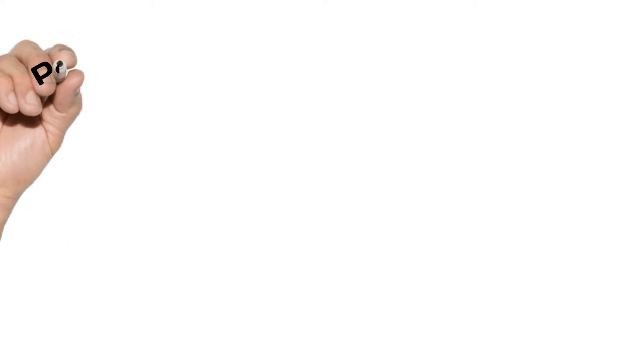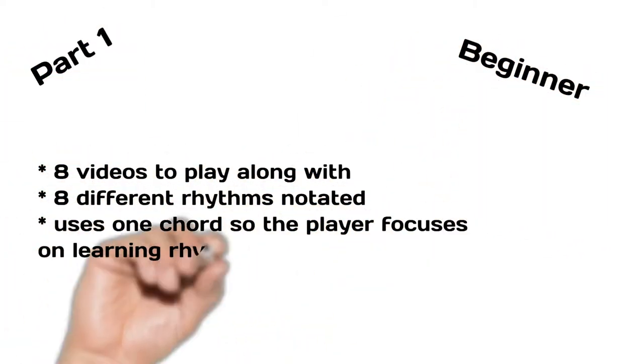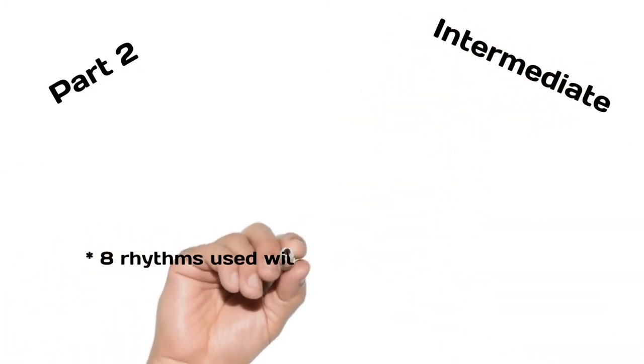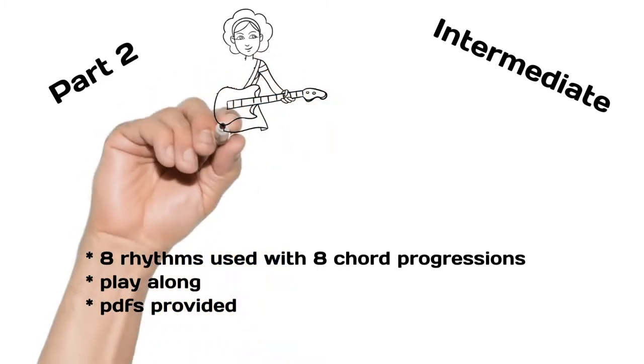Three parts to each volume. Part 1: Beginner — eight videos to play along with, eight different rhythms notated. Part 2: Intermediate — eight rhythms with eight chord progressions. Play along and PDFs are provided.